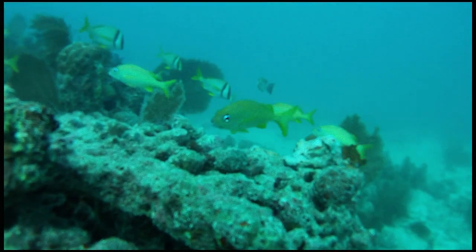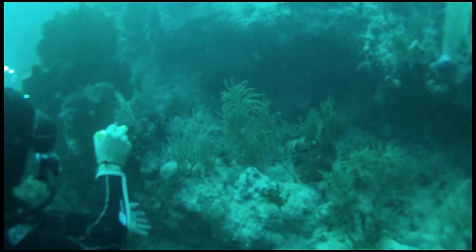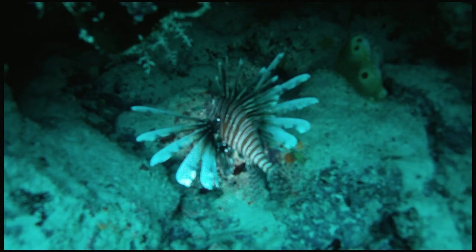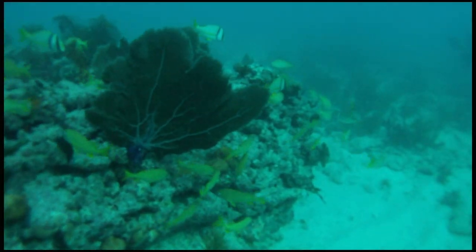In recent years, however, a small but voracious predator arrived here: the invasive Indo-Pacific lionfish, a fish that, though popular in home aquariums, threatens the natural balance of life in these waters.